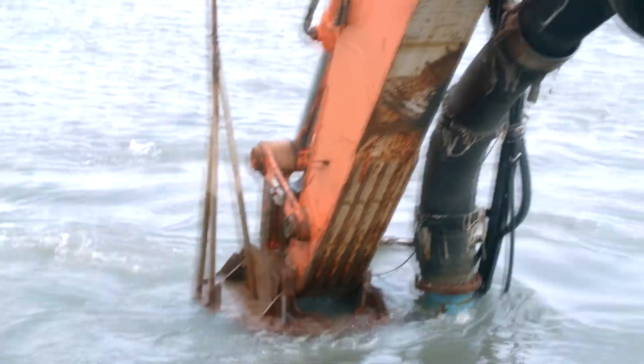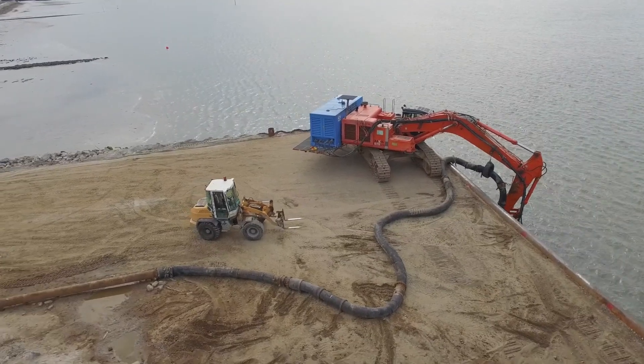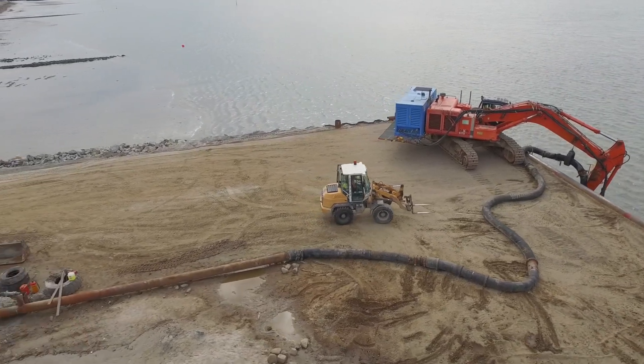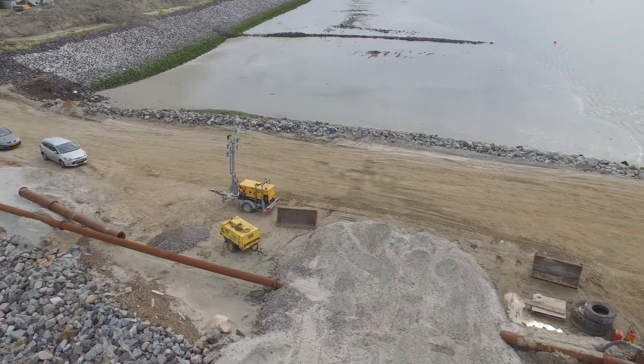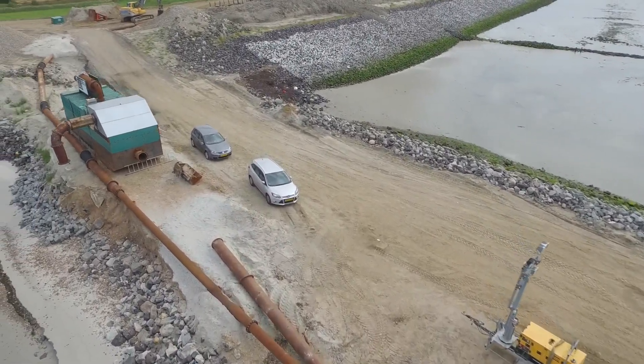In this project we are strengthening the dike on a section of about two and a half kilometers, and therefore we have to bring in about four to five hundred thousand cubic meters of sand.